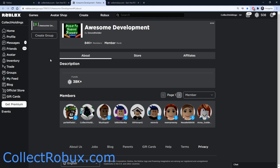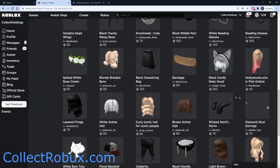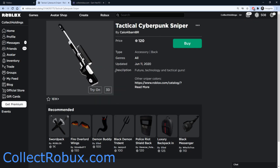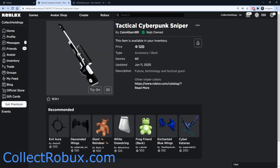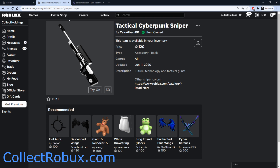I can use that Robux to buy anything in the avatar shop or buy games and game passes. Let's go on a little spending spree — I really like this Tactical Cyberpunk Sniper, it looks really cool and goes on my back. It costs 120 Robux, and normally I wouldn't buy this, but thanks to Collect Robux you can earn hundreds if not thousands of Robux in just minutes, so 120 is not that much. Purchase completed! Make sure you head over to Collect Robux, use the code, and get yourself some bonus Robux.